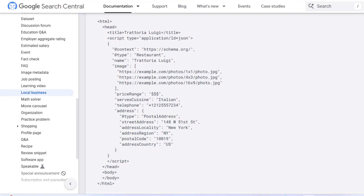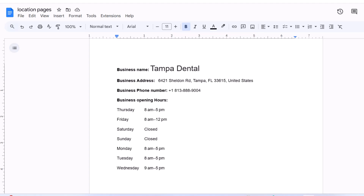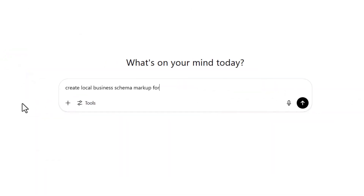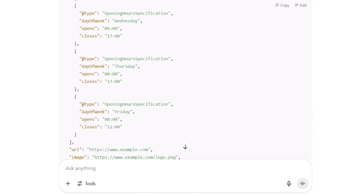Here's a pro tip: use local schema markup. It sounds technical, but it's a bit of code you add behind the scenes that tells search engines exactly what they're looking at. Instead of Google guessing, you're saying: here's my business name, here's the phone number, here's the address, and here are the opening hours. The clearer you are, the better Google understands, and the more likely it is to reward you with better visibility. The easiest way to do it: list out your business name, address, phone number, and opening hours, then head to ChatGPT and type 'create local business schema markup for the following info,' paste your details, and ChatGPT will generate the code. Copy and paste it onto your location page — no coding skills needed.